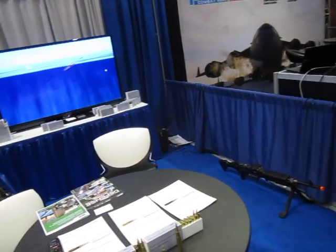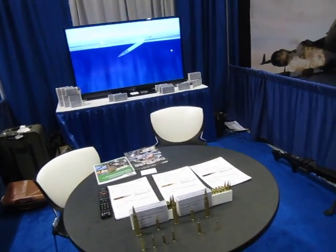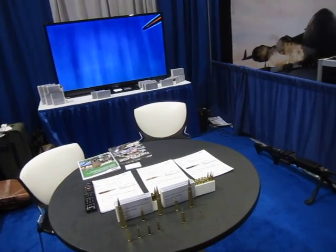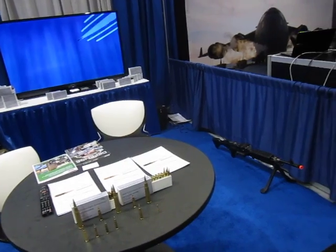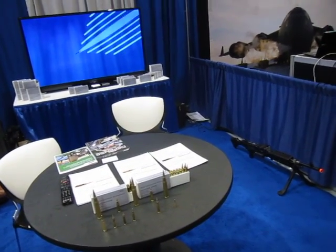You're watching DefenseReview.com. I'm here with Mark Basiak from PNW Arms, and we're going to talk about the multi-environment ammunition and some other things. Maybe just in this first video, we'll just talk about this. That would be great, David.